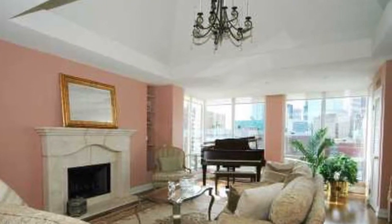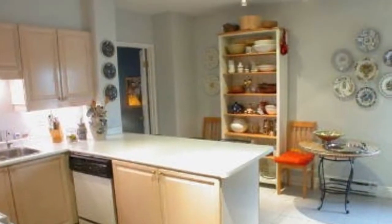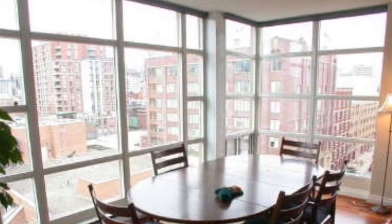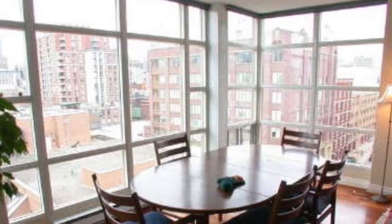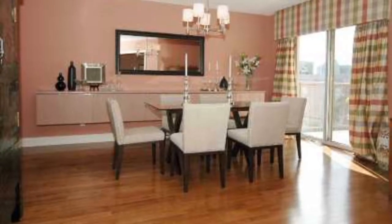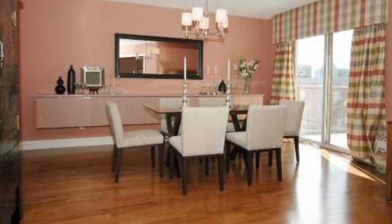Huge living areas, open concept kitchens leading into dining areas or dens. Boutique tower with only 16 suites and two suites per floor, with almost all views breathtaking in the condo.